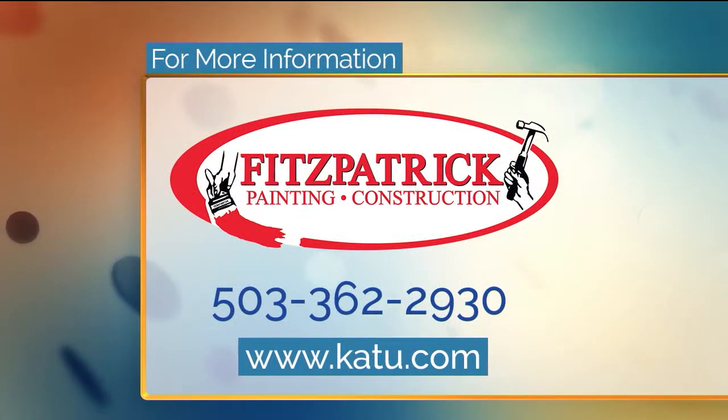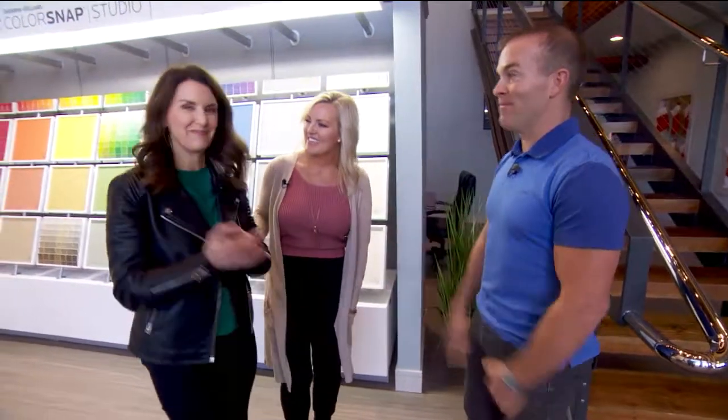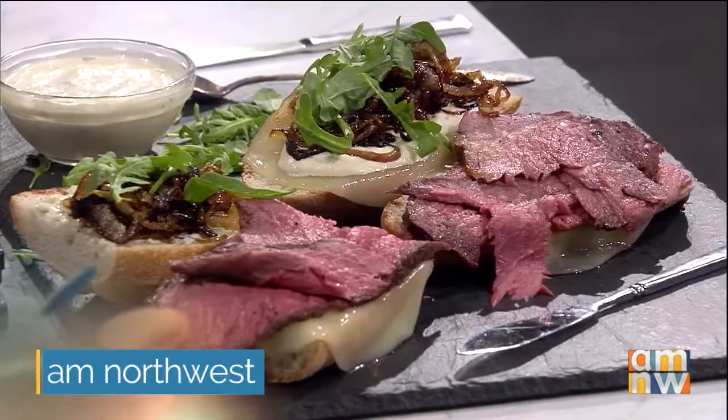So if you need something painted this holiday season or something built, you know where to go. The phone number is on your screen. It's Fitzpatrick Painting and Construction and I'll have a link to their website on our website, katu.com. Thanks, you guys. Back to you. Thanks, Tammy. Earlier in the show we made the prime rib — now what to do with the leftovers. Coming up next, a delicious idea. Stick around.